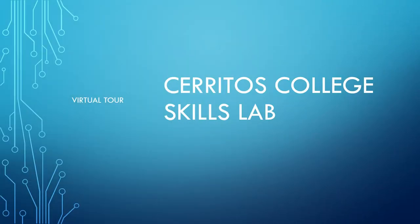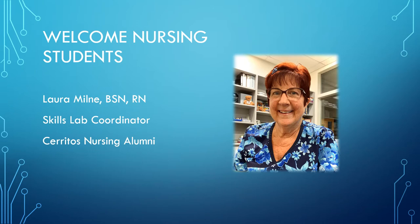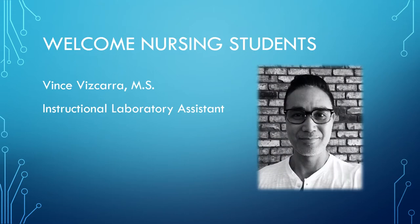Welcome students to the Cerritos College Skills Lab virtual tour. My name is Laura Milne. I am the Skills Lab coordinator here at Cerritos College, and I am also a graduate from the Cerritos College nursing program. Vince Vizcara is the instructional laboratory assistant for the Skills Lab. We are both here to assist you on your journey as a student here at Cerritos College.